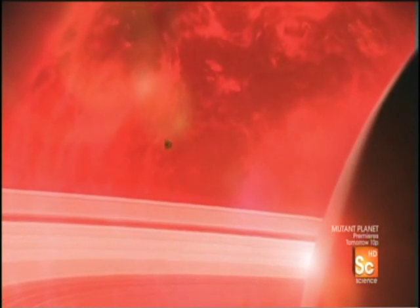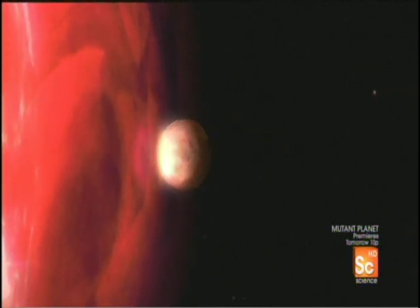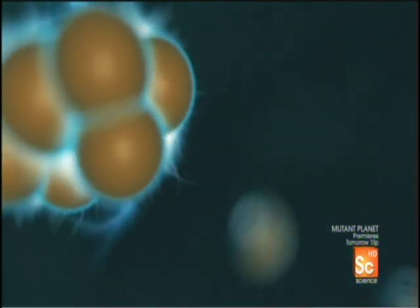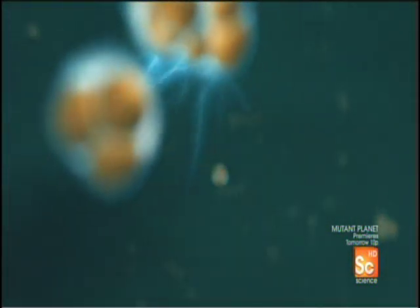Then the bloated star will engulf the Earth. But the giant red star is self-destructing. Its core becomes dangerously unstable. With no hydrogen left to fuel it, the star begins burning helium and fusing it into carbon. The star is now destroying itself from the inside out, blasting violent surges of energy from its core to its surface.